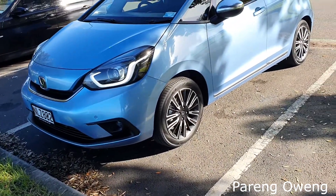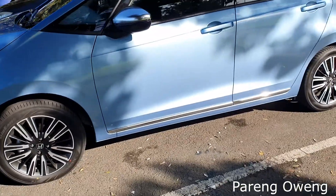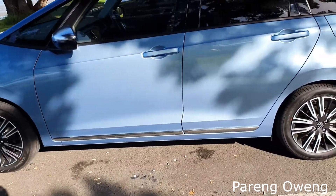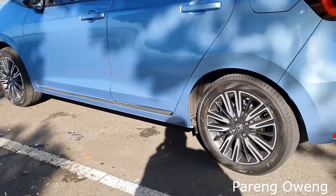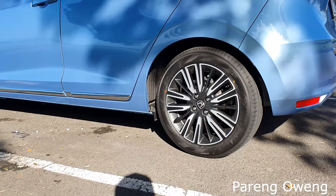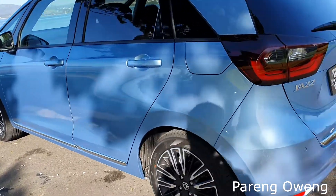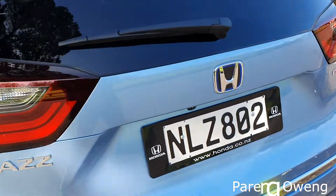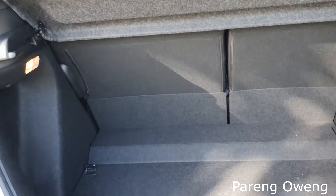So it has LED headlights and fog lamps, it has 16-inch mag wheels. It's good. The space is boot.